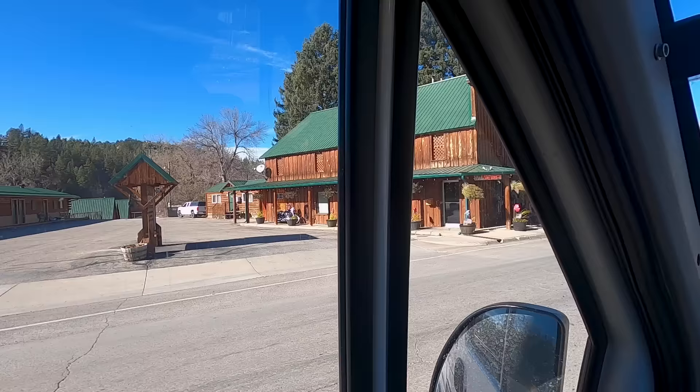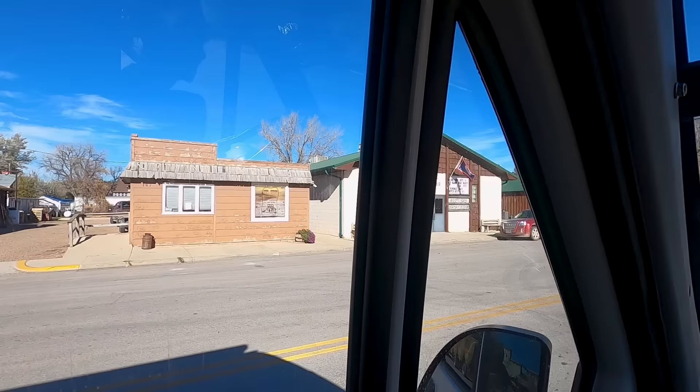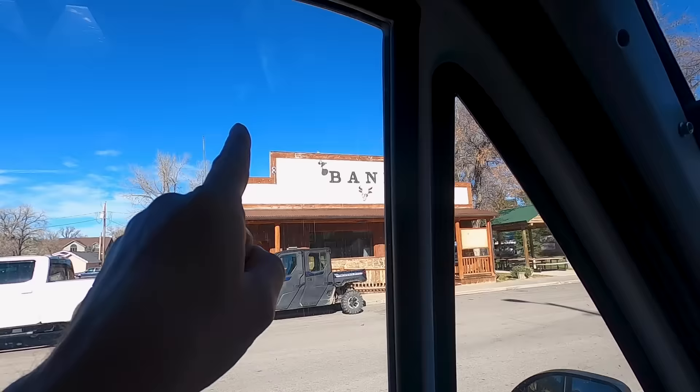This is a fun little town we're just driving through - fine arts and antiques, there's an old trading post. I think you just imagine this kind of place to be somewhere in Texas. The old bank with the skull on the front.